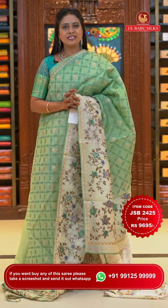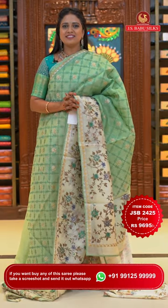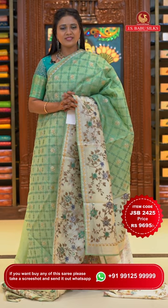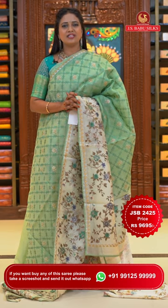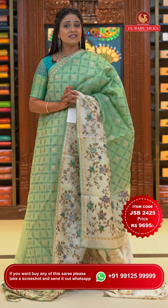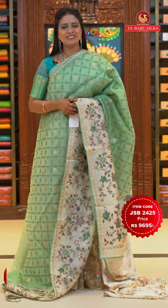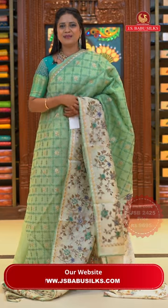If you are in various countries, don't worry — global courier service is available with JS Babu Silks. Within India, shipping is absolutely free. Within Hyderabad, cash on delivery and express delivery options are available. If you order in Hyderabad, your saree will be delivered within 2 hours.